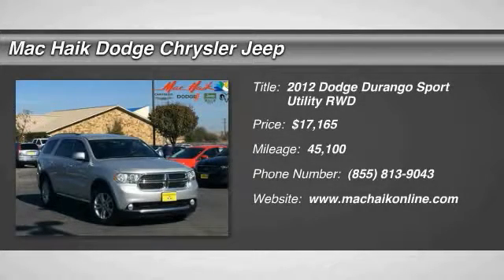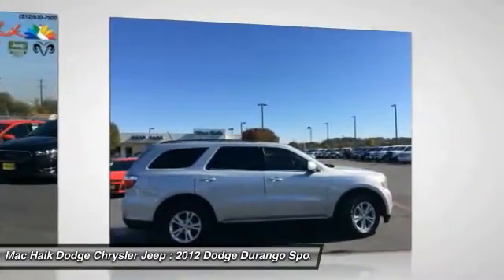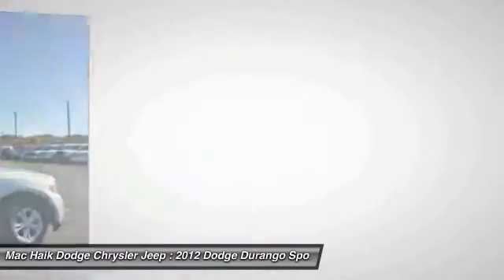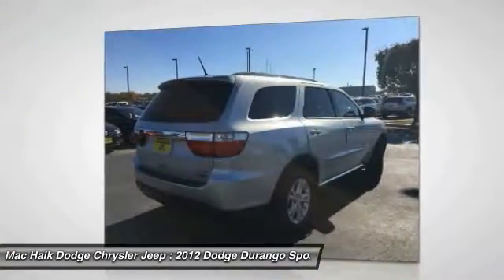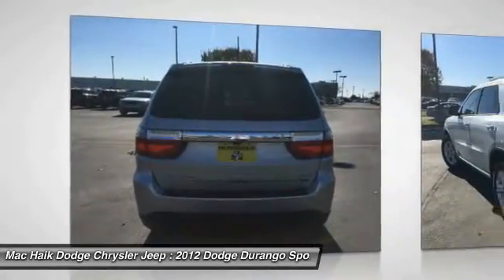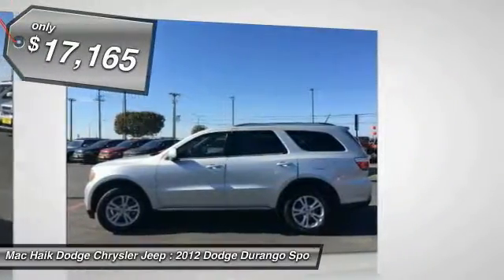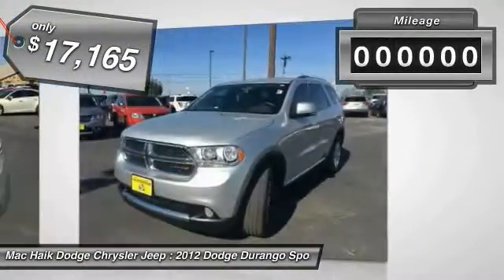2012 Durango. The Durango allows you and your family to travel in style and comfort while towing your camper or boat. It offers more interior room and towing capability than most midsize SUVs, has an available third row of seating, sturdy body-on-frame mechanicals, the option for a powerful V8 engine, and is priced below $20,000.